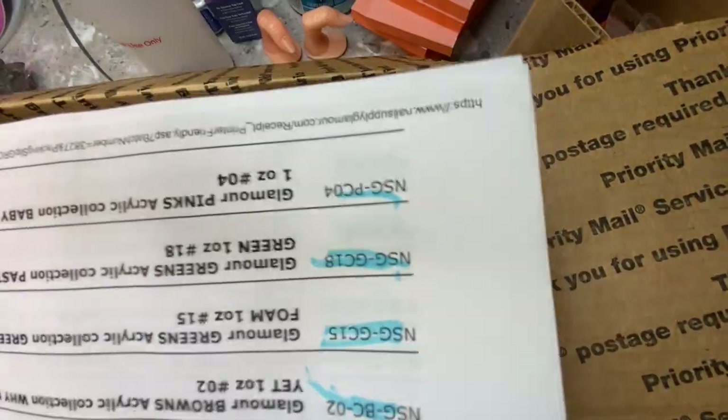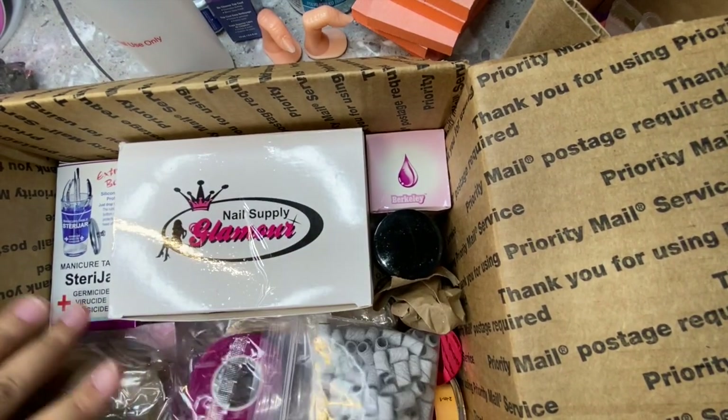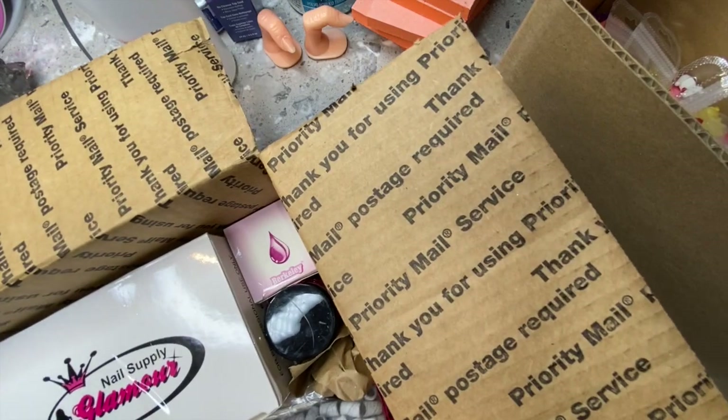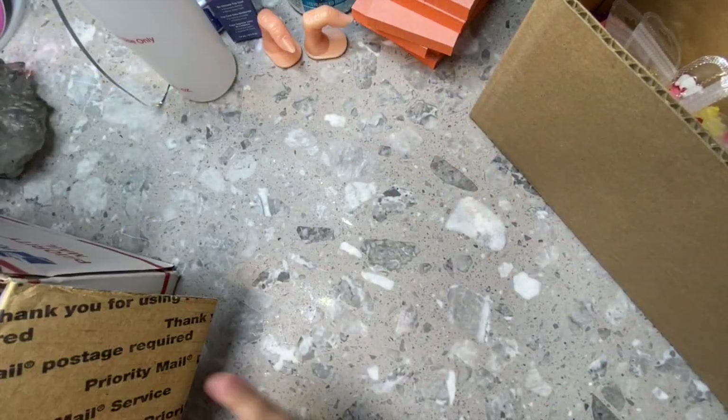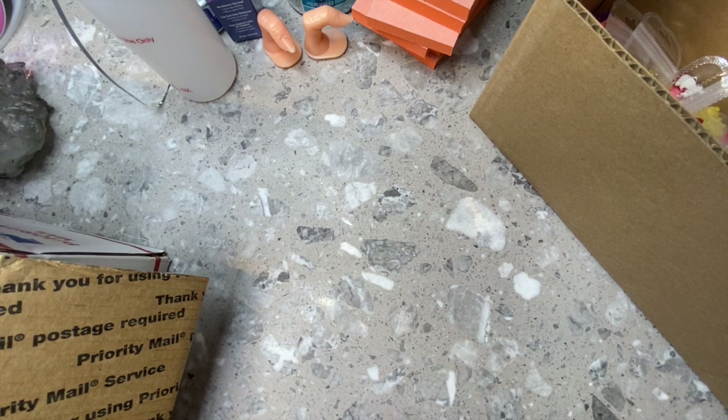The box comes with a little paper listing everything you ordered. I have the prices pulled up next to me so I can tell you how much each item was as I take things out one by one.